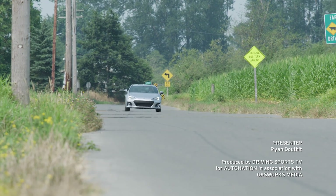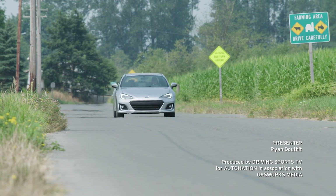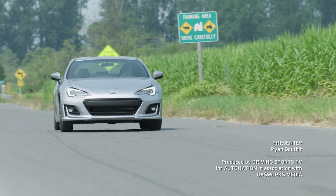You can get started at AutoNation.com. For the AutoNation New Car Test Drive, I'm Ryan Douthat. Thanks for watching.